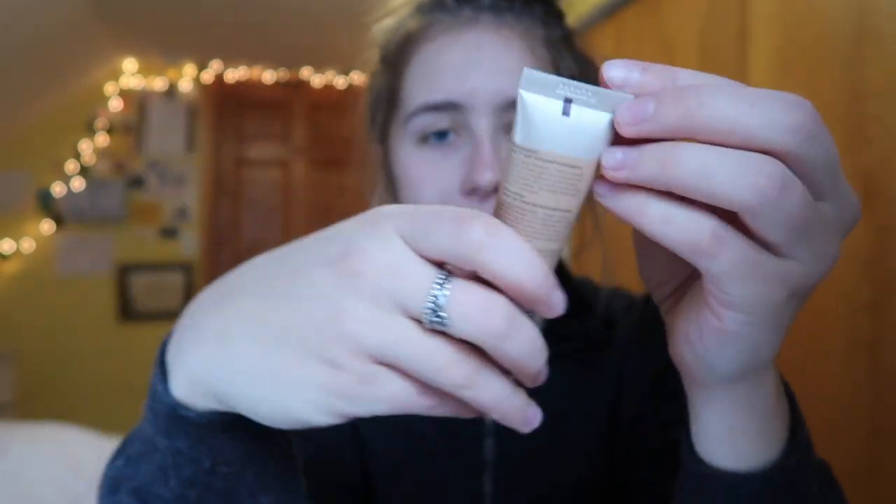I'm going to be using this Maybelline Dream Velvet — I think it's a foundation — in the shade Natural Beige, and I'm just going to use it as a concealer to cover up some scars and acne. I was originally going to get the Stretch Concealer from Glossier, since the only thing I really wear is concealer.